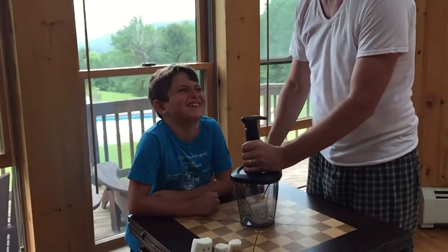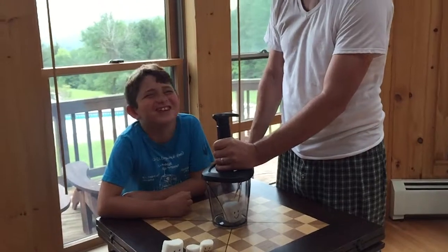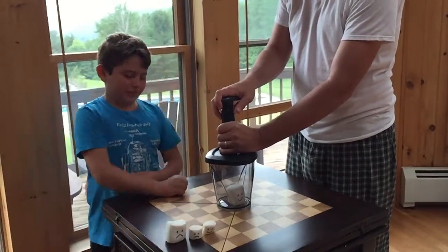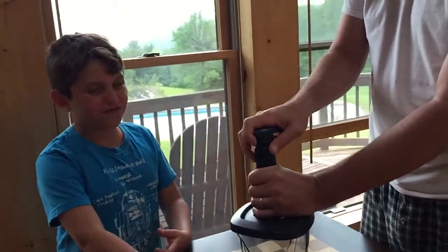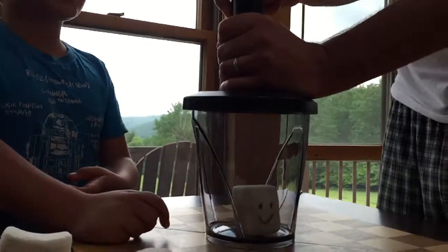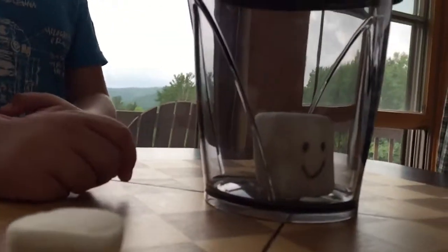Hi! Now this is much more fun, and this guy likes vacuums and he's having a lot of fun, so he's happy. We're about to make him not happy by doing experiments on him. Let's see what happens when we take all the air out.